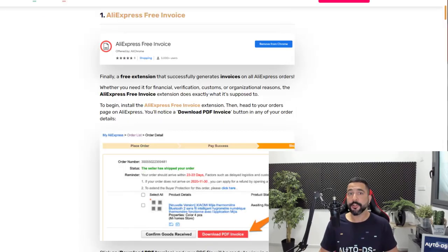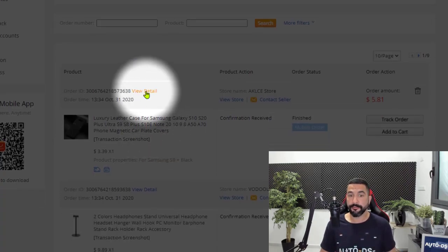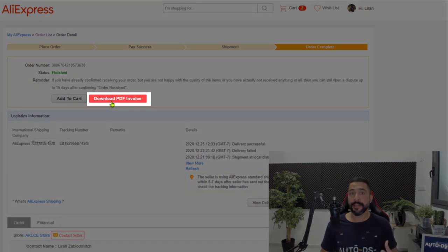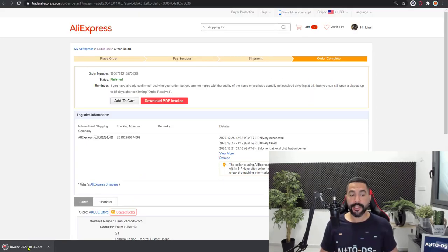Once you click on the extension — you can use the link in our blog for the AliExpress Chrome extensions to get to it easily — once it's installed, head over to AliExpress, go to your order section, go to any one of your orders, and click on view detail. In the order details you'll notice a download PDF invoice button. Click on that, save to download, and here we have an invoice PDF downloaded onto my computer.